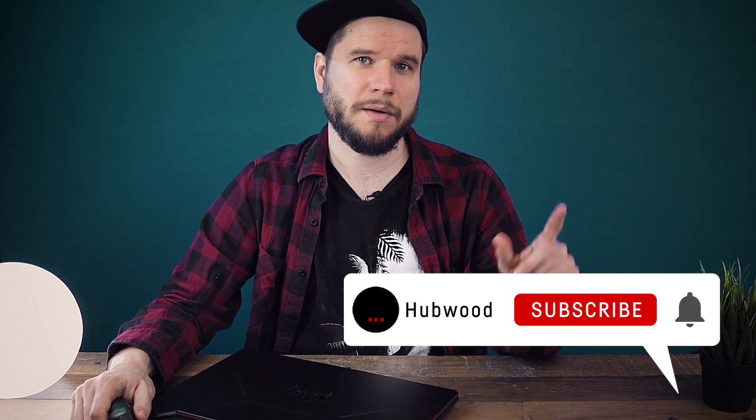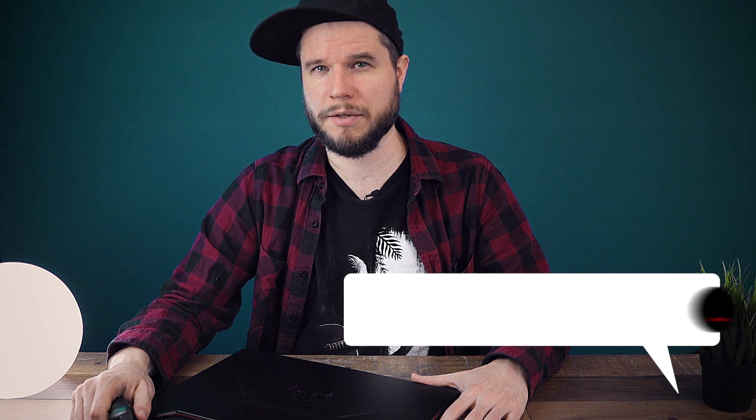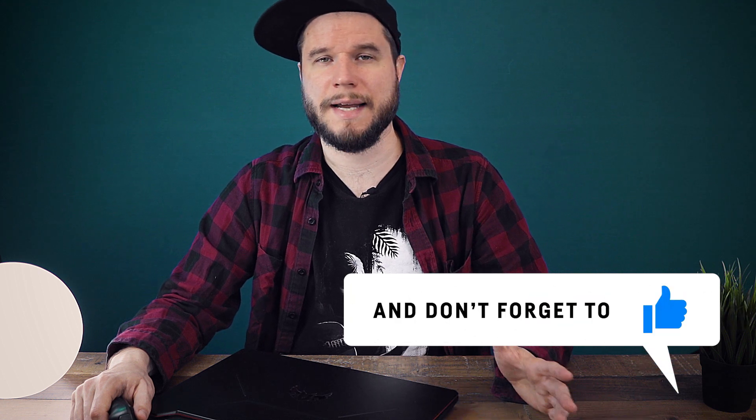That's all for today. If this video helped you decide, consider leaving a like or subscribing to the channel for more entry-level laptop gaming content, GPU comparisons, and more. Thank you for watching, see you next time!